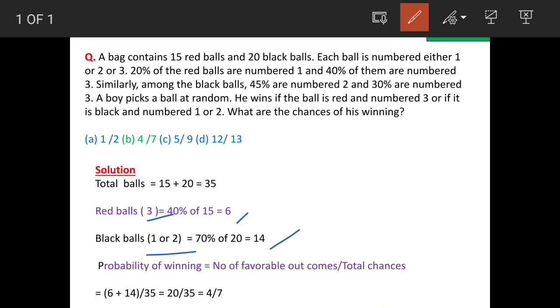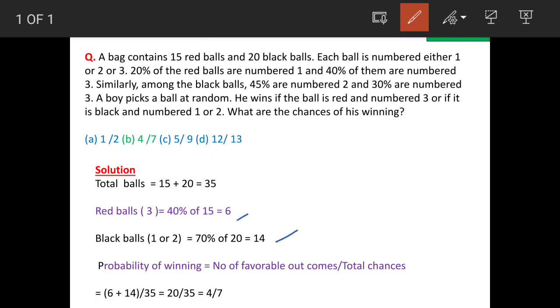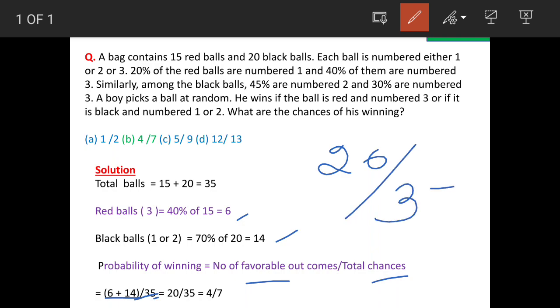When the boy picks up either of these balls — out of 6 or 14 — he wins. Favorable outcomes are 6 plus 14 equal to 20, and total balls are 35. Probability equals number of favorable outcomes upon total chances, which is 20 over 35. When we simplify, the answer is 4 by 7, option B.